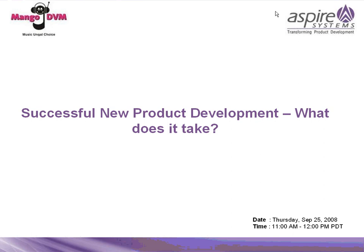Hello and welcome to the webinar on successful new product development — what does it take? I'm Selina, your host for this evening, and I thank all of you, all the participants here, for taking time off your busy schedules to join us for this webinar. I hope you'll find it useful.